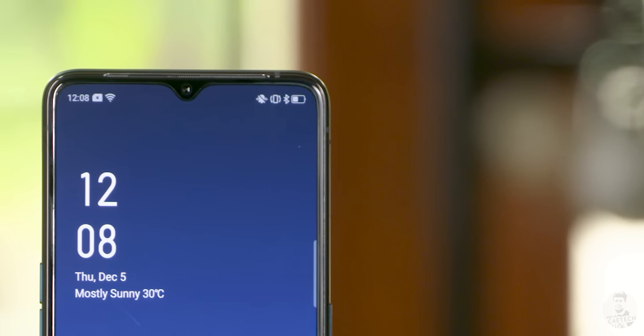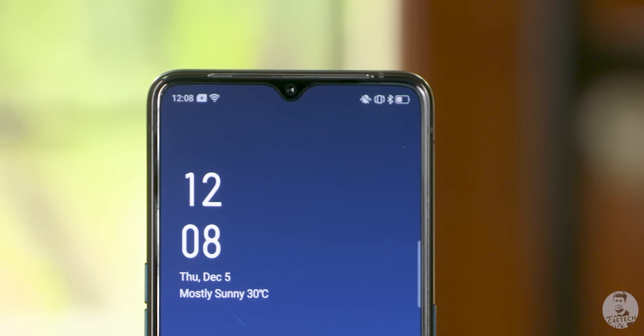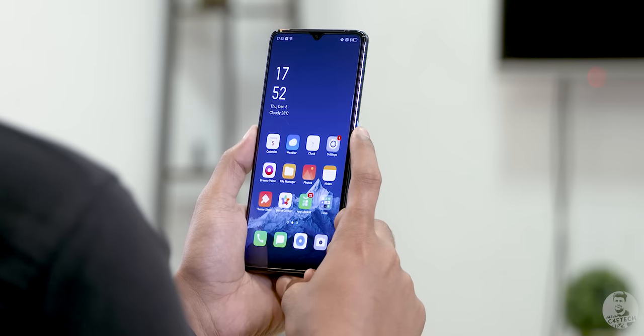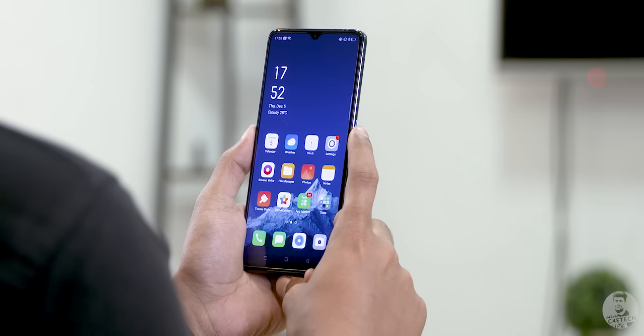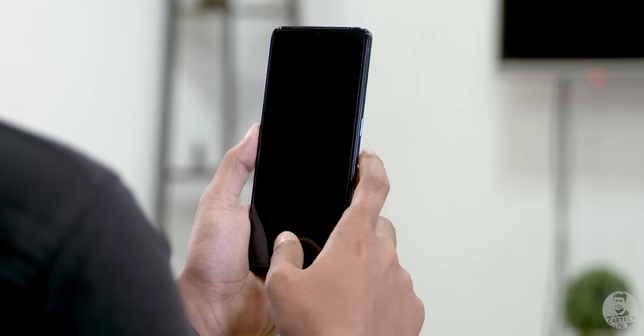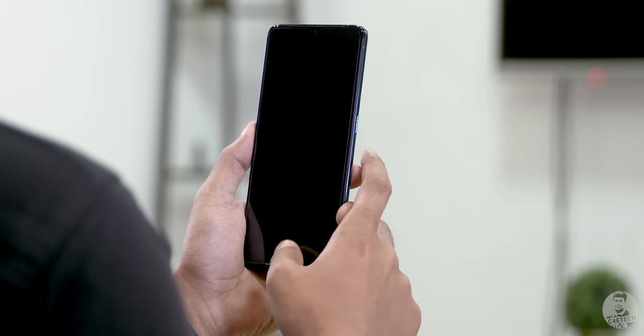Inside that notch is a 16-megapixel selfie camera that does a fair job with selfies and really well with portraits — the background blur was natural and the selfies came out quite detailed. This camera also helps with face unlock, which was pretty quick. The AMOLED panel also allows for an in-display fingerprint scanner, which was rapid, fast, and accurate.